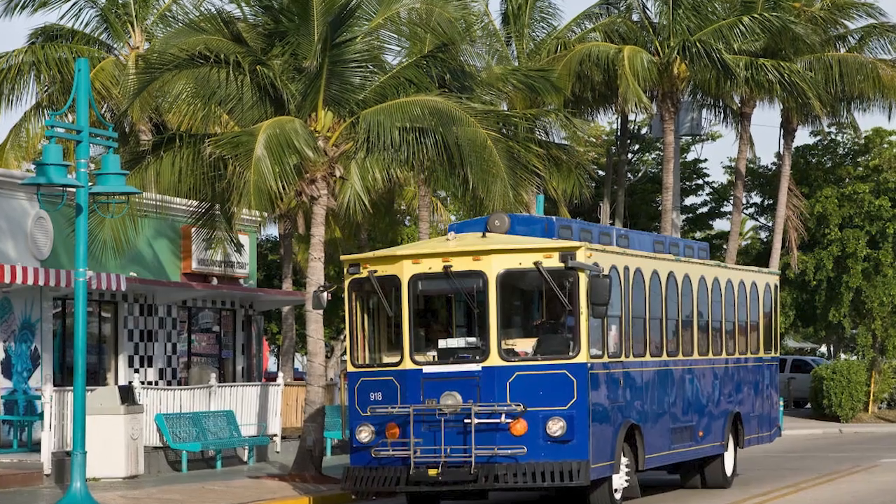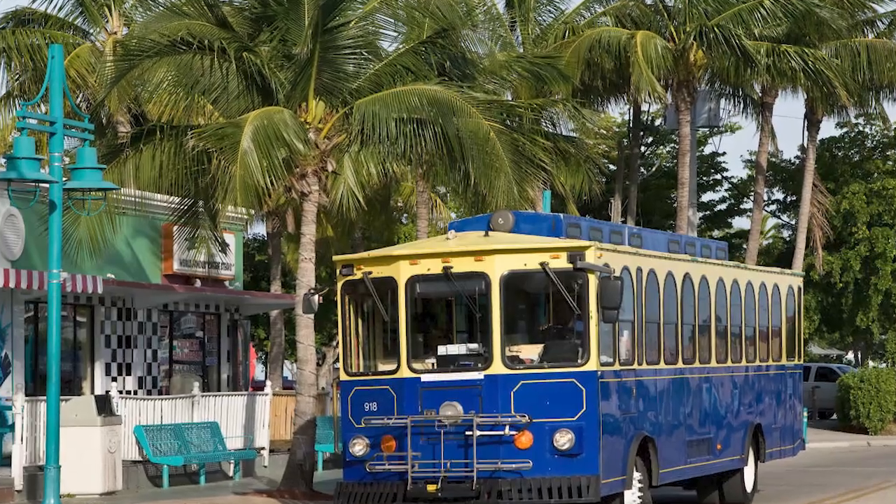There's also a free trolley that runs throughout the downtown area and even goes over into North Fort Myers to pick you up and bring you back downtown. If you see it, you wave and it stops and takes you where you want to go. There are a few stops on the north side of the river if you wanted to grab it and come downtown for dinner or something like that.